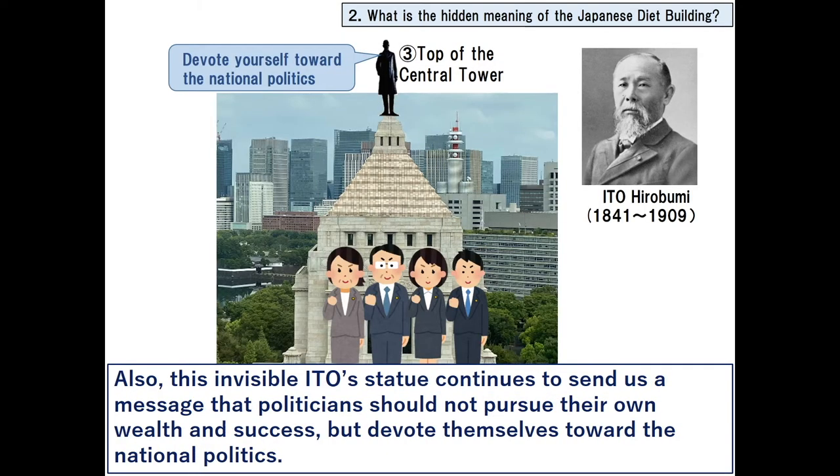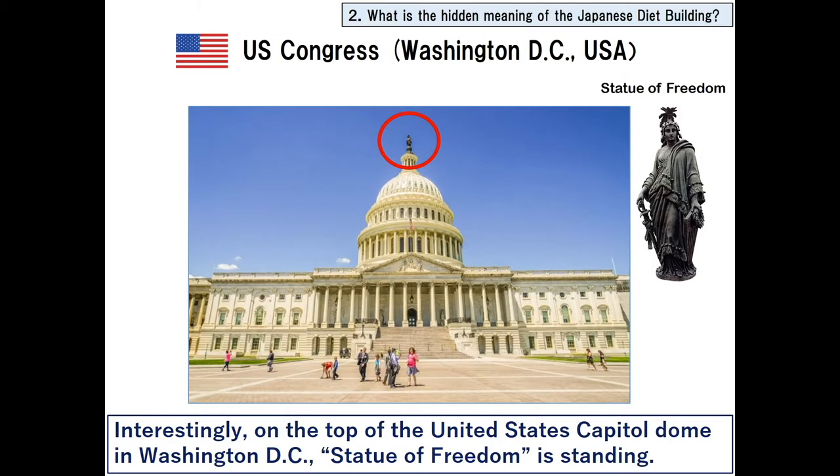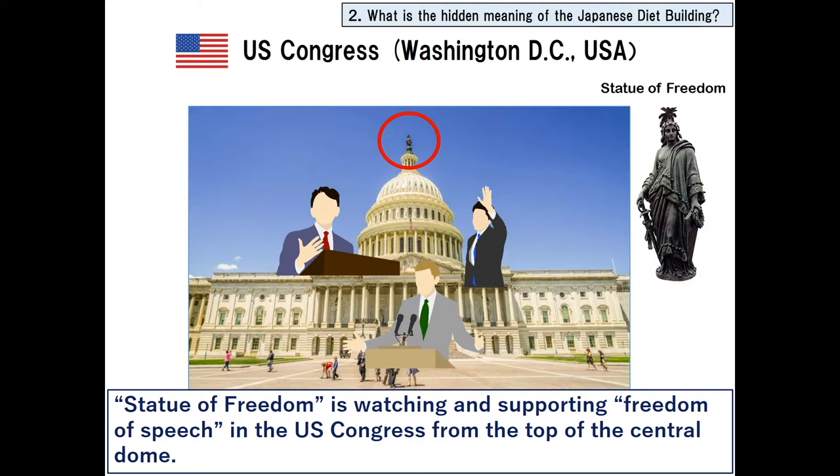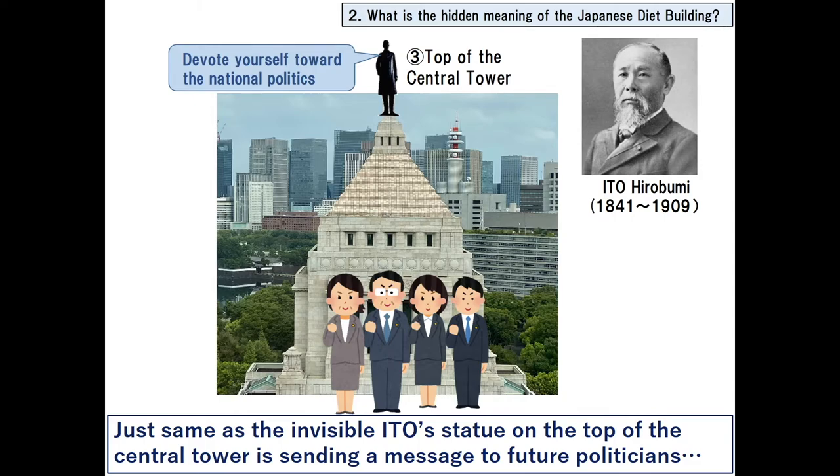This invisible Ito statue continues to send us a message that politicians should not pursue their own wealth and success, but devote themselves towards national politics. Interestingly, on the top of the United States Capitol dome in Washington D.C., the Statue of Freedom is standing, watching and supporting freedom of speech in the US Congress from the top of the central dome — just as the invisible Ito statue on the top of the central tower sends a message to future politicians.